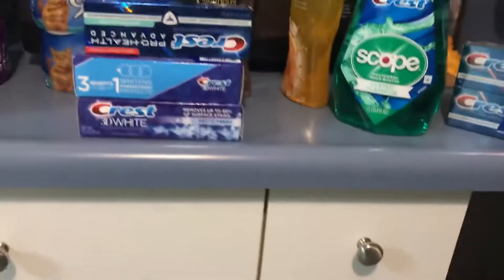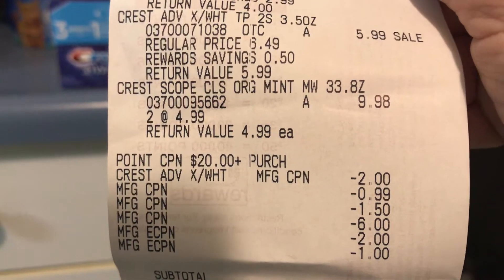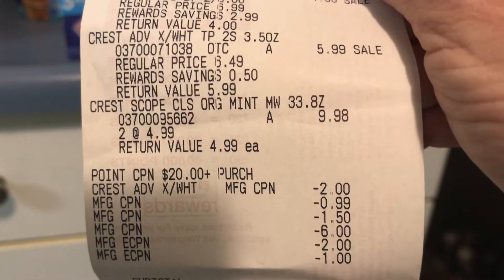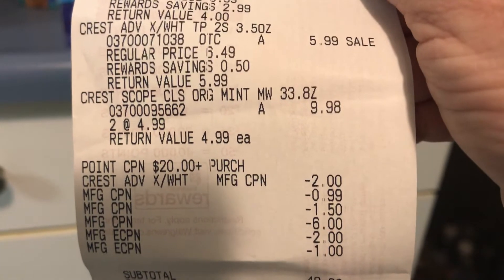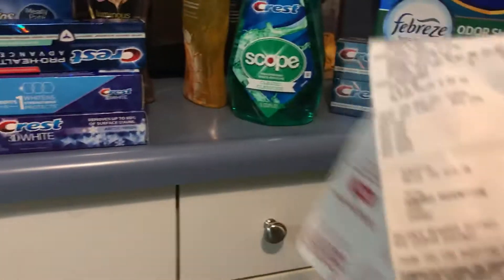Let me tell you what I did. There's my coupons. I used a $6 manufacturer coupon, a $1.50 manufacturer Walgreens coupon — those are the Catalinas or register rewards — then $1.50 and $1. So that's $6, $7, $8.50. And I used $5 in points and a $2 coupon on the Crest.